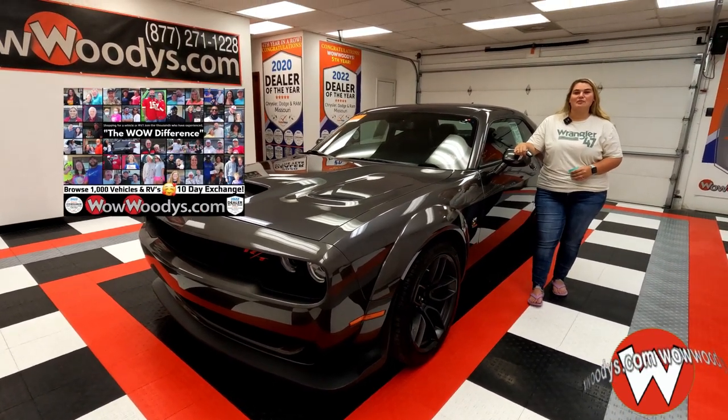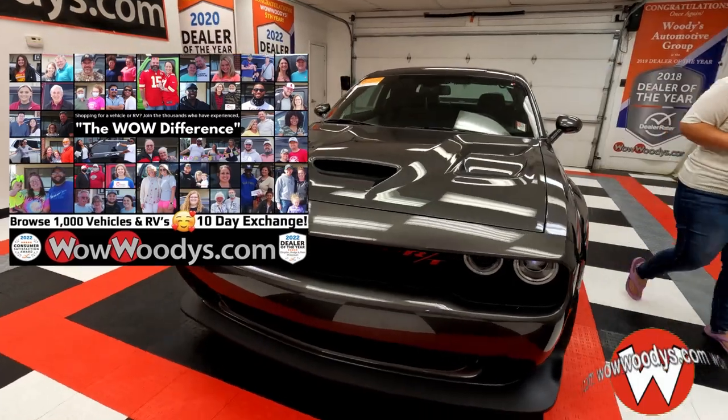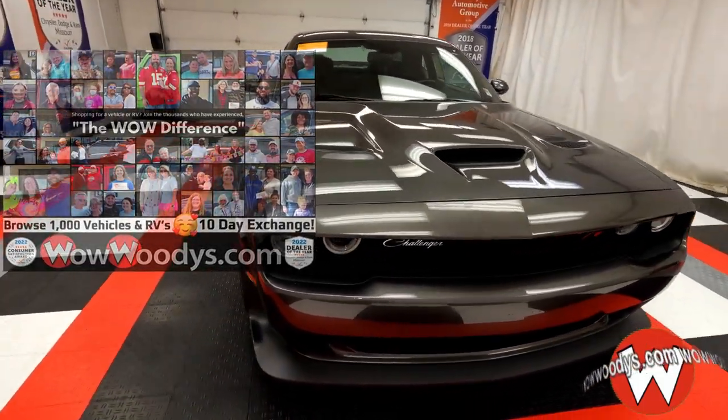Hey, everyone. It's Chelsea here at Woody's Automotive Group in Chillicothe, Missouri, the highest-rated dealership in Middle America, and you can learn why by going to over10000reviews.com.